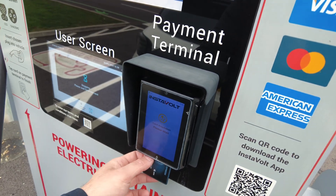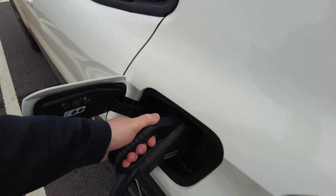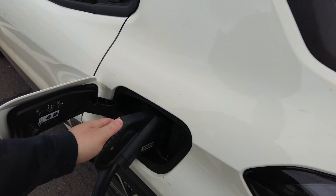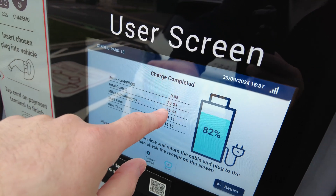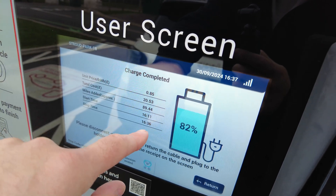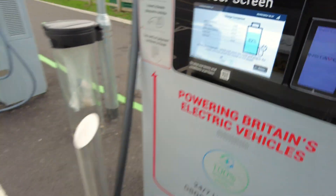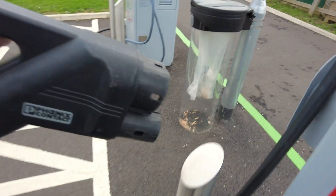You have to insert your card to stop the session — that's stopped. Let's get this unplugged. Phoenix Contact cables — I like these, they're really good cables. The session cost 20 pounds 53, and we added 89 miles. Start time 4:11, left at 4:36, got to 82% state of charge. DC fast charging here is not cheap.